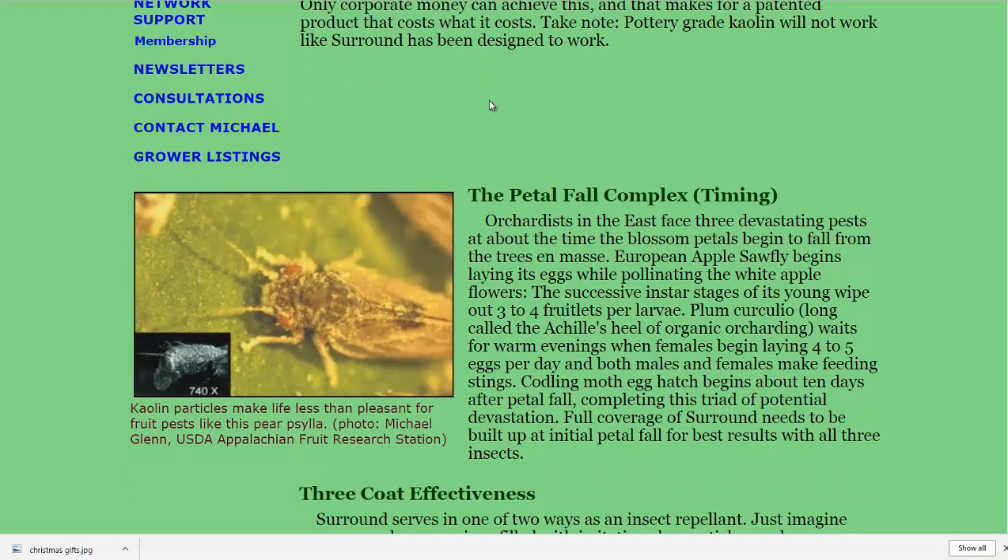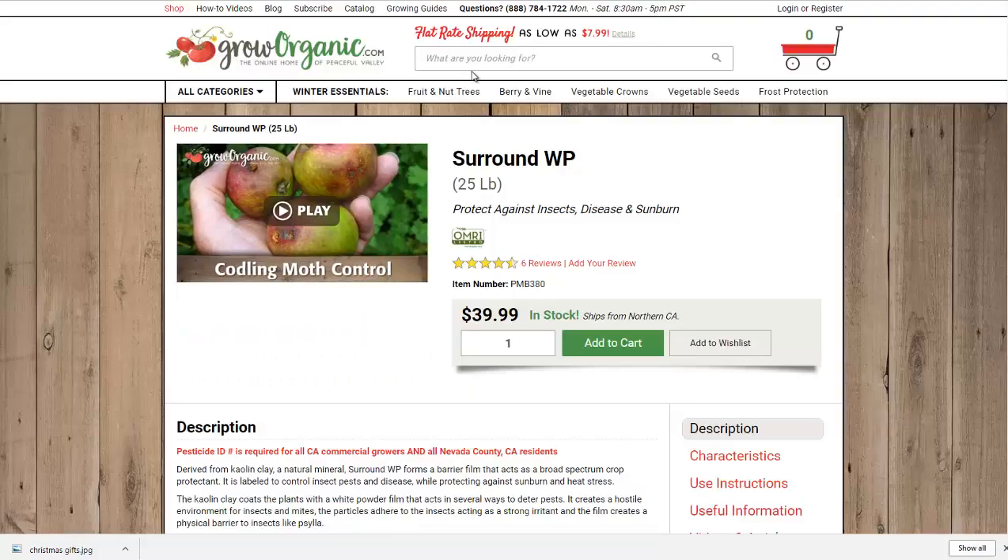That window is right after the petals fall off the flowers but before the fruit gets too big — that's when the insect pests are most damaging to the apple trees. Now to buy this product, you can go to groworganic.com.